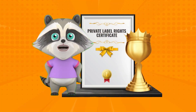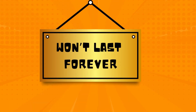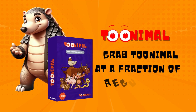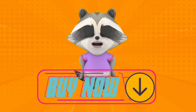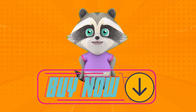Now comes the best part. With our PLR license, you're the boss. Resell, rebrand, repurpose Tunimal content as your own and keep 100% of the profits. But here's the catch — this golden opportunity won't last forever. This exclusive launch offer vanishes in a few hours. So grab Tunimal at a fraction of the regular price and start reaping the rewards today. Don't let this chance slip away. Click that button below and unlock a world of fun, learning, and endless profit potential with Tunimal.